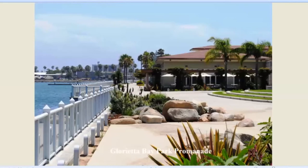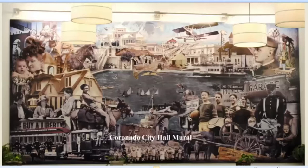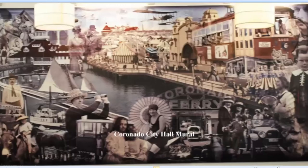Naval Amphibious Base. Here's the famous Glorietta Bay Promenade that goes alongside Glorietta Bay. And inside City Hall, if you haven't seen them, there are two glorious murals of the early days of Coronado. Here's one of them. Here's the other. They have chairs — you can sit and stare at these things for quite a while, nobody bothers you. Very interesting to check out these murals.